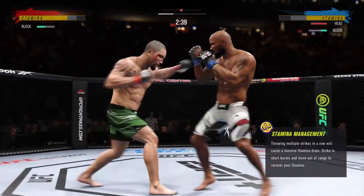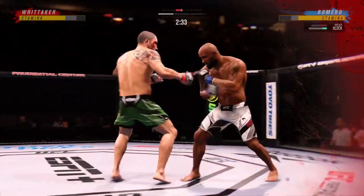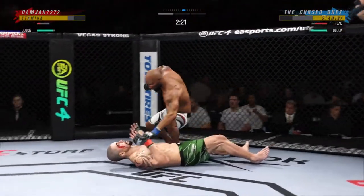Huge block there. I'm not sure his opponent knows where he is. He doesn't know where he is. He's hurt real bad — that punch landed in the perfect spot. Another knockdown!